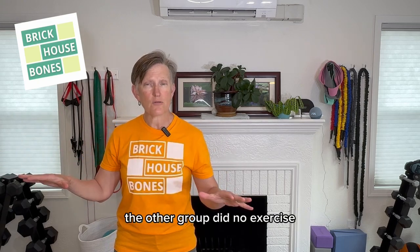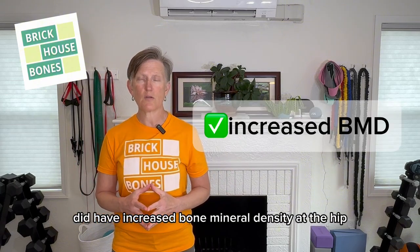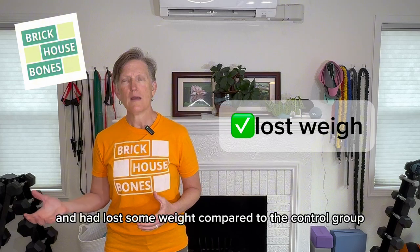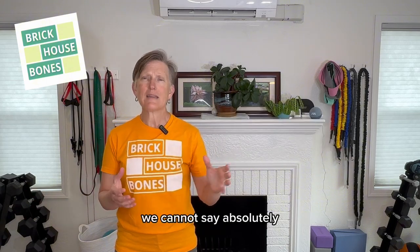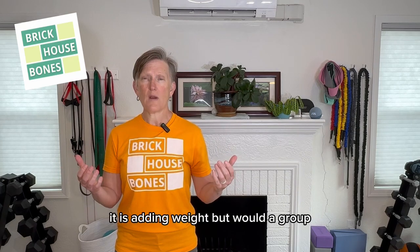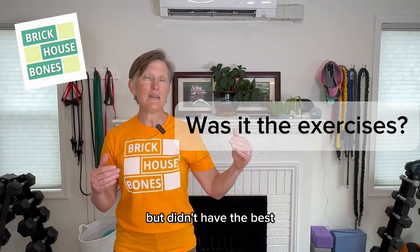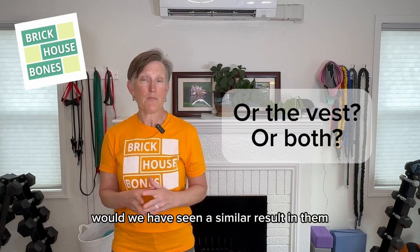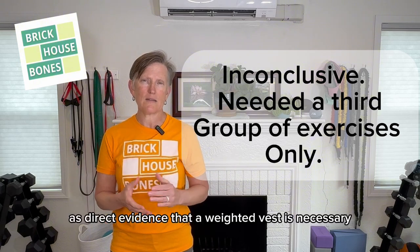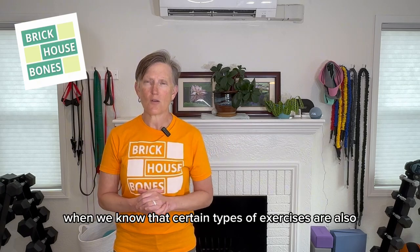The other group did no exercise. The exercise group with the weighted vest did have increased bone mineral density at the hip. They were also stronger, had better balance, and had lost some weight compared to the control group. But we cannot say absolutely that it was the vest intervention that made the difference. It is adding load and adding weight, but would a third group that did the same exercises without the vest have seen a similar result? We just don't know, because that study didn't include that. So this is very inconclusive as direct evidence that a weighted vest is necessary, when we know that certain types of exercises are also beneficial.